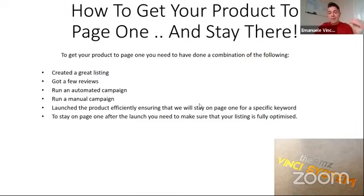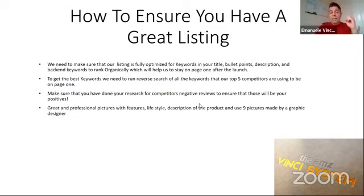And to stay on page one, you need to make sure that your listing is fully optimized. We need to make sure our listing is fully optimized for keywords in your title, bullet points, description, and backend keywords to rank organically. To get the best keywords, we can use a software to get the keywords the top five competitors for the product we are launching are using to be on page one. We can use a reverse search engine software to understand which keywords they are using.